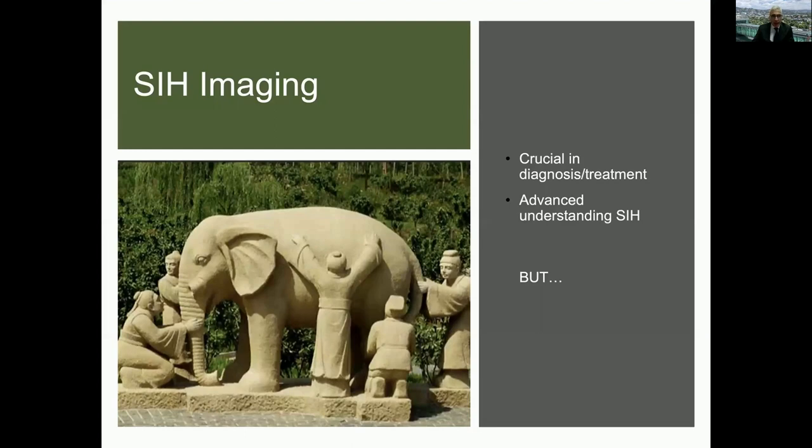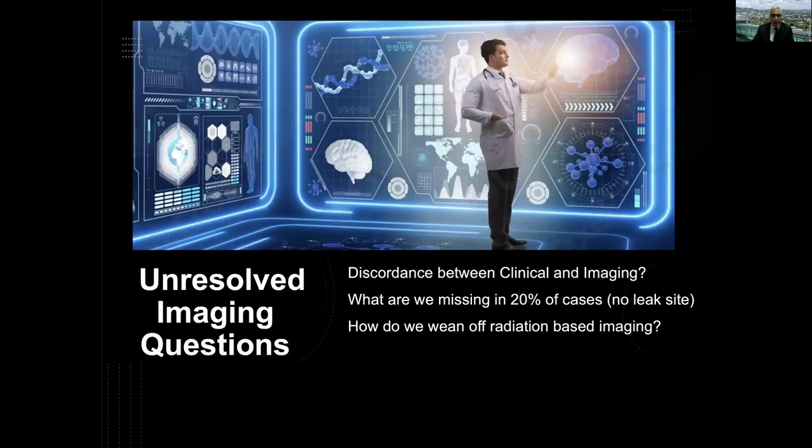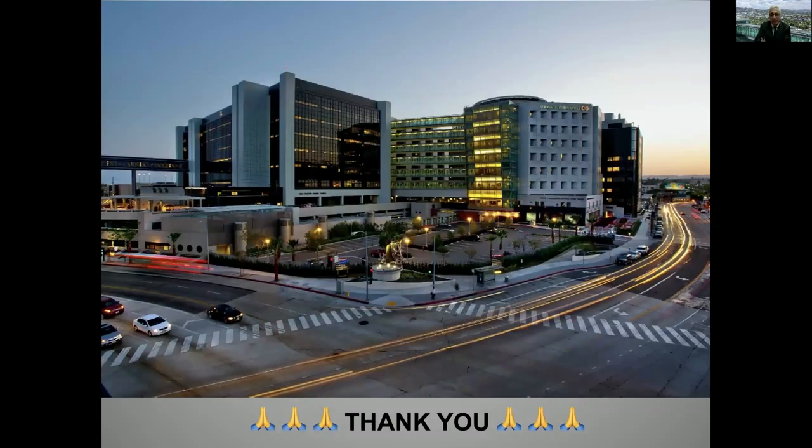In conclusion, imaging is a critical part of care and management of patients with SIH, and it has advanced our understanding of SIH. However, there are unresolved questions. There is still significant discordance between clinical presentations and imaging, which can be negative. We're still missing about 20% of patients — not able to demonstrate where the leak is or whether there's a leak at all. We still have the problem of relying on radiation-based imaging, and hopefully we'll be able to get out of that with MRI or other techniques. But this is where we are in 2021.